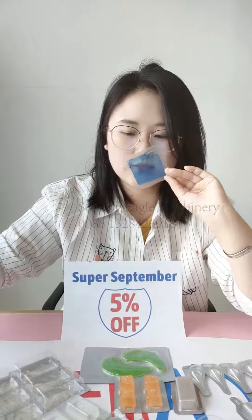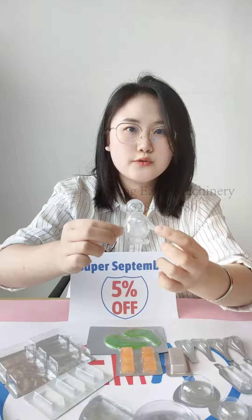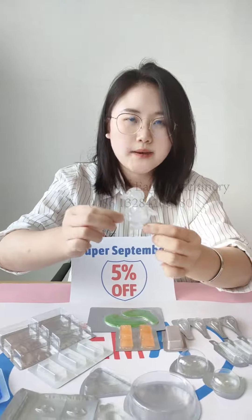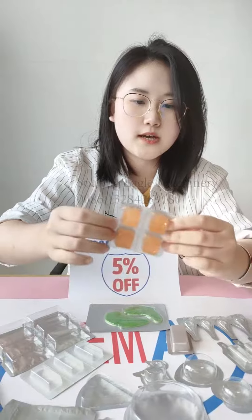This one is our perfume product — it smells nice. And this one is animal-shaped, very cute — it's for candy packing. And this one is a jelly product.